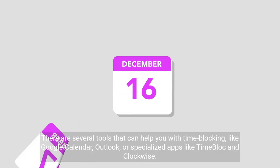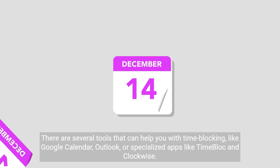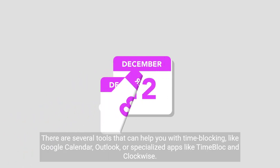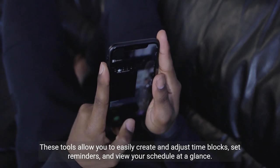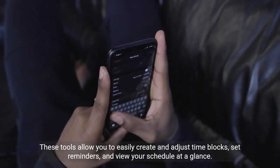There are several tools that can help you with time blocking, like Google Calendar, Outlook, or specialized apps like Time Block and Clockwise. These tools allow you to easily create and adjust time blocks, set reminders, and view your schedule at a glance.